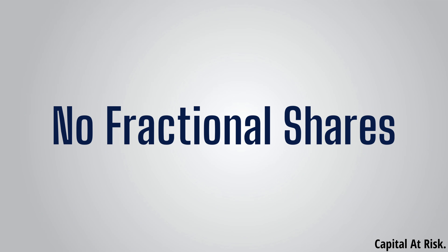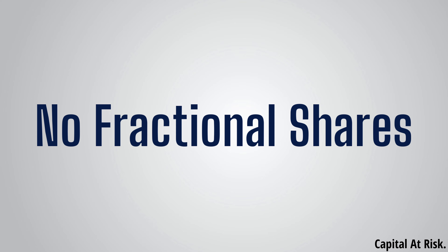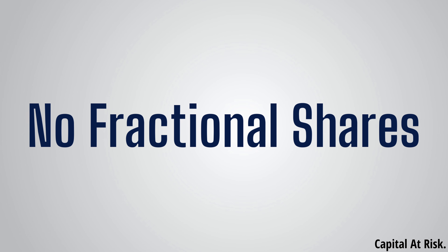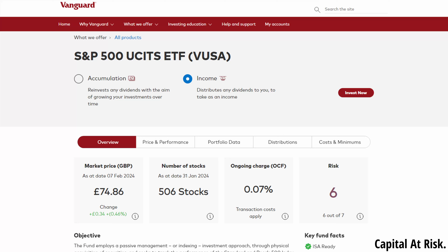However, another negative for me about Vanguard's investment offering is they do not allow fractional shares. This is not applicable for mutual funds, but for ETFs, not being able to have fractional shares can be annoying. For example, one share of the Vanguard S&P 500 currently costs around £78. So if you have less than that in cash, you are unable to invest it and you'll have to sit on that cash until you have enough to buy a whole share. This can be particularly annoying when receiving dividends, as you may not be able to reinvest your dividends straight away if it is less than £78.